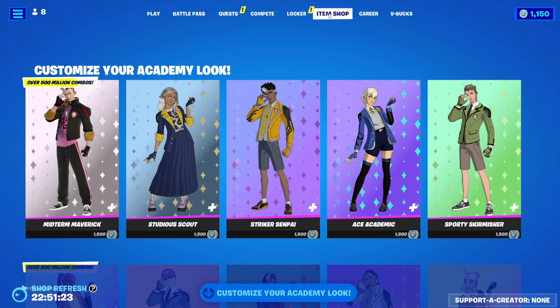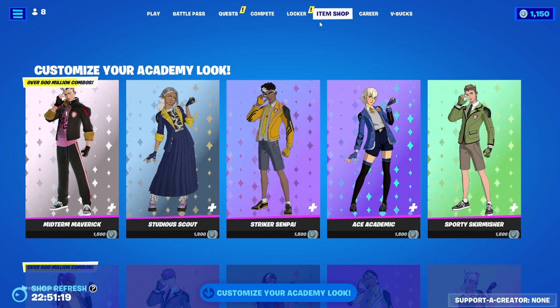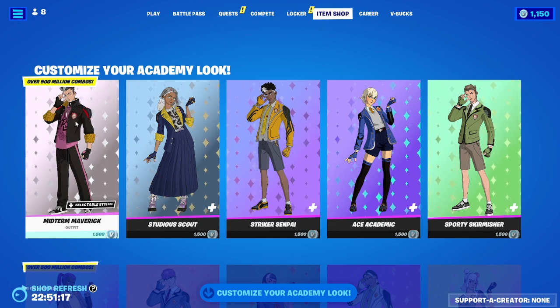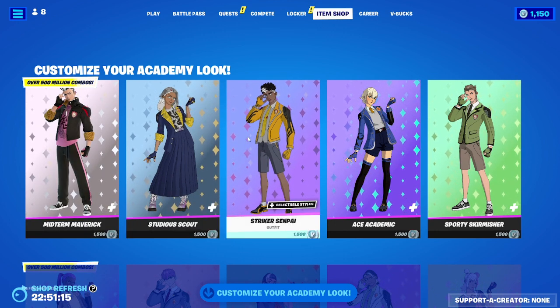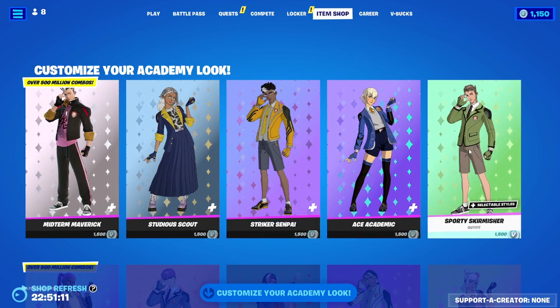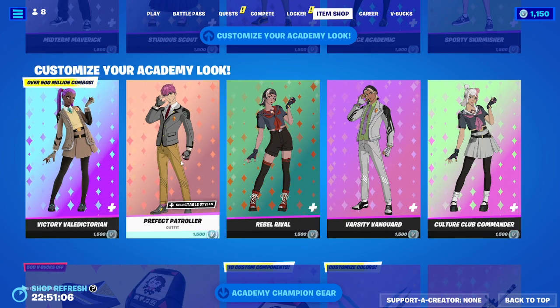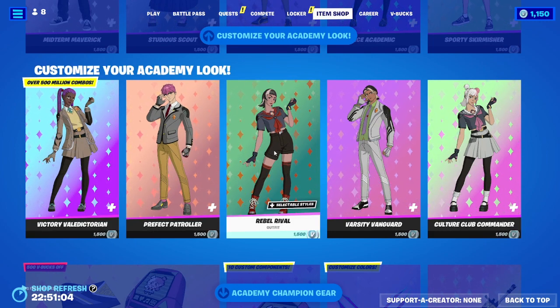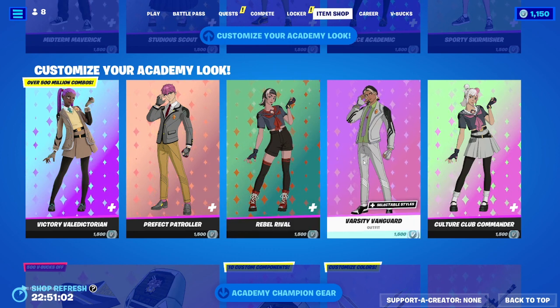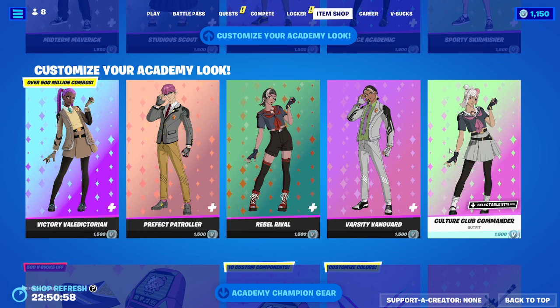The Customize Your Academy Look skins are all back. We've got Midterm Maverick, Studia Scout, Striker Sempe, Ace Academic, Sporty Skirmisher, Victory Valvatorium, Perfect Patroller, Rebel Rival, Varsity Vanguard, and the Culture Club Commander.